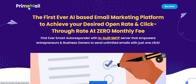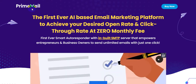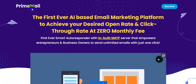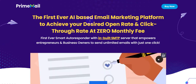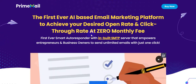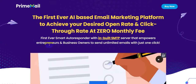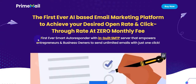Hello friend, welcome back to my channel. Today I'm going to show you FrimeMail software review. The creator of the software is Udhav Ramanik and his partner Ganesh Shah. This software goes live on 12th of August, 11 AM EST. FrimeMail is the first ever AI-based email marketing platform with a smart autoresponder and built-in SMTP server that empowers entrepreneurs to send unlimited emails with just one click.